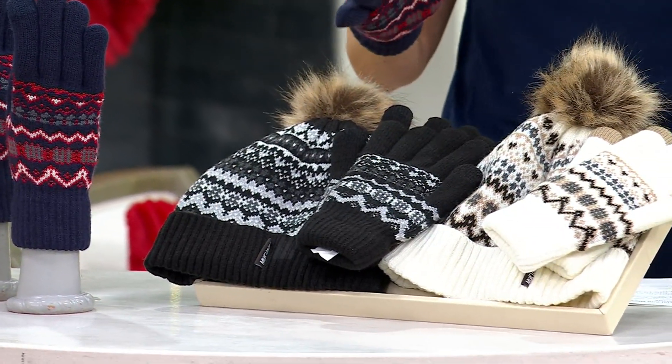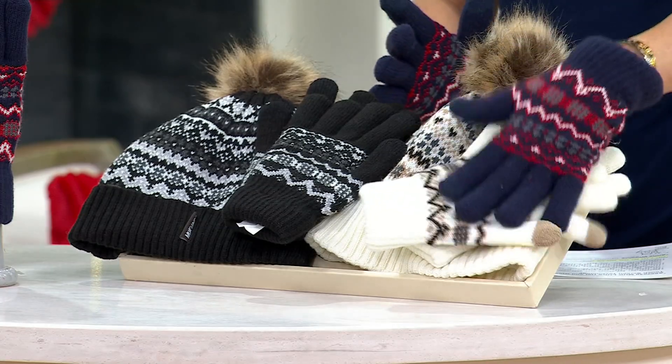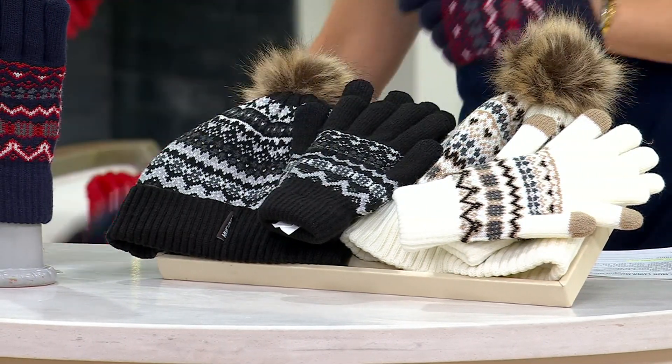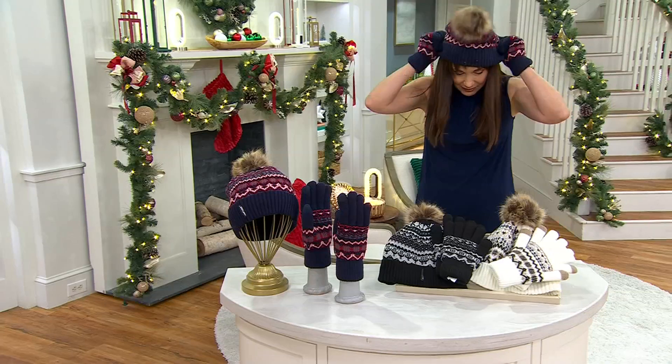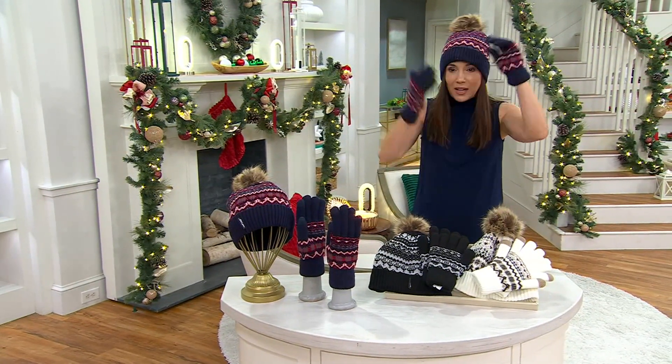Five EasyPayments of $4. I'll take you through the colors. Here's the pretty ivory — the hat and the gloves with that Fair Isle design knitted right in. Here's your black and here's your navy. And I'm going to put the hat on. I'm not even worried about hat head. Let me tuck my bangs in — that's the one thing about having bangs, you've got to tuck them in if you put a hat on.